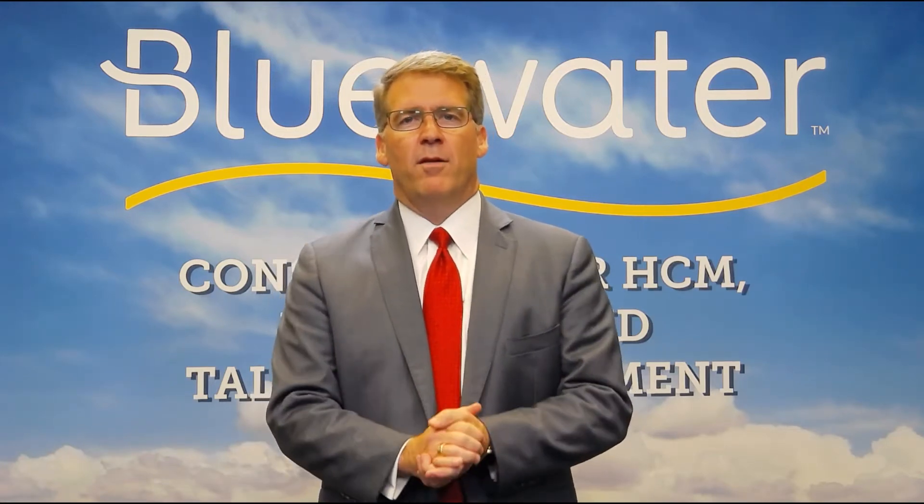Hey there, Chris Bond here again from Blue Water to talk about our Blue Water Center of Excellence — those seven key things you need to focus on to have successful use of your learning, talent, or human capital management system. Today the topic is technology.